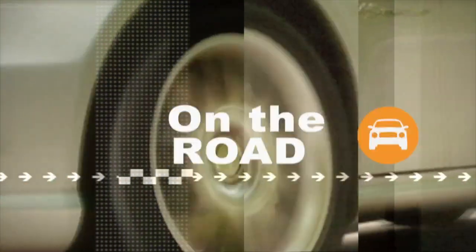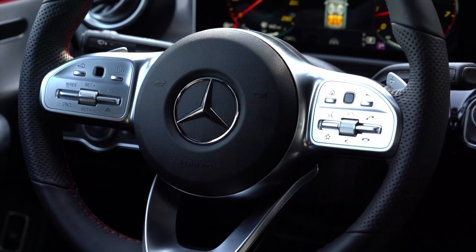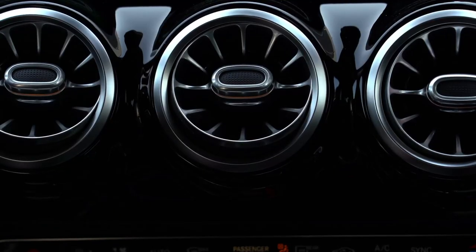Welcome to the inside of the CLA. You had a chance to drive the A-class — does this look similar on the inside? Very much so. It's similar to the A-class, similar to the new GLE which we both drove. You have the big vents — huge vents — kind of like an aviation theme to it.